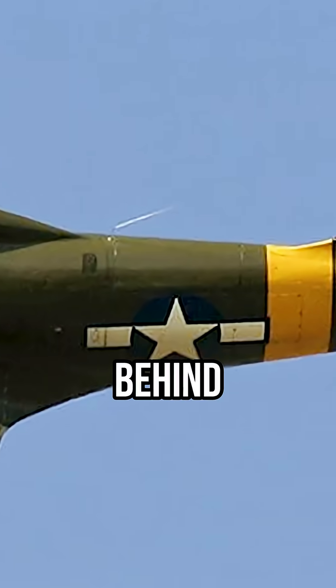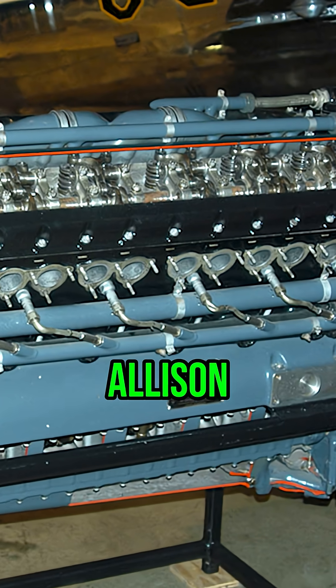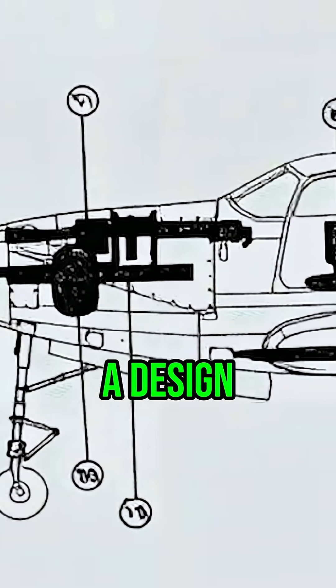Bell Aircraft's P-39 Airacobra featured its 1,200-horsepower Allison V-1710 engine mounted directly behind the cockpit, connected to the propeller via a 10-foot drive shaft running beneath the pilot's feet. This seemingly backward configuration created what pilots initially considered a design flaw.